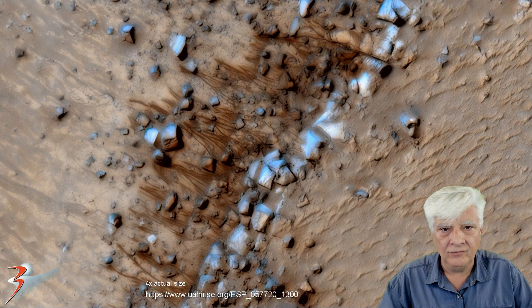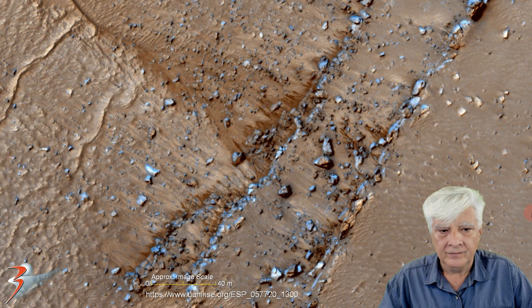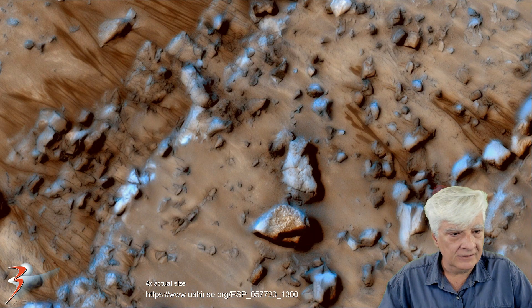Here it is close-up at four times actual size. It looks like water has seeped up through the surface and we can see what looks like moist sand. There are flows going down this slope — let's take a closer look. It's very reminiscent of water flows.